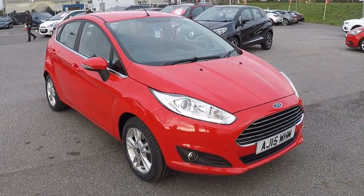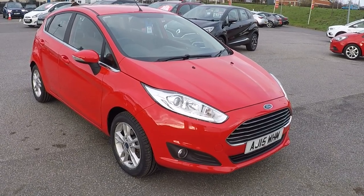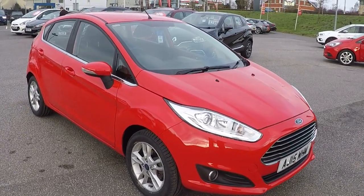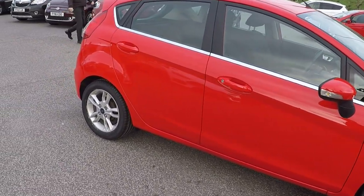Hello and welcome to Perry's at Mansfield. My name's Mark Hayes and today's walk-around video is this Ford Fiesta 1.25 82 brake horsepower ZTEC 5-door, finished in race red. Absolutely stunning car.